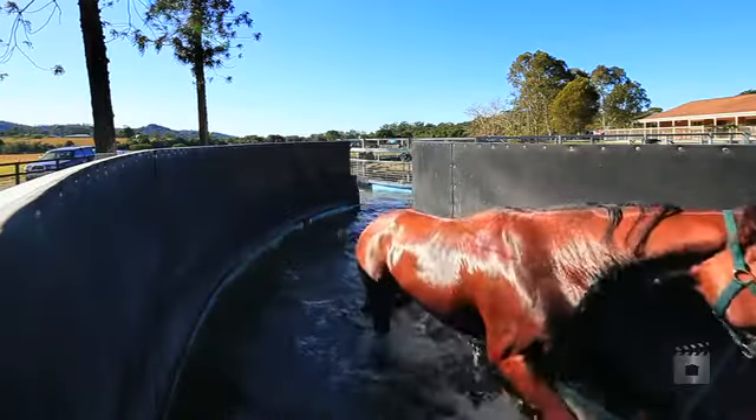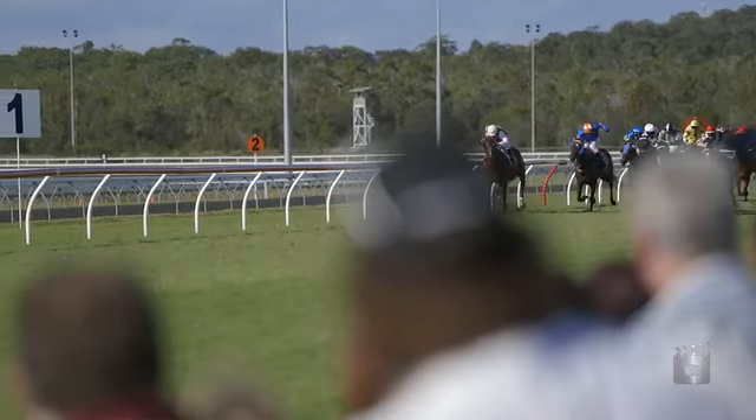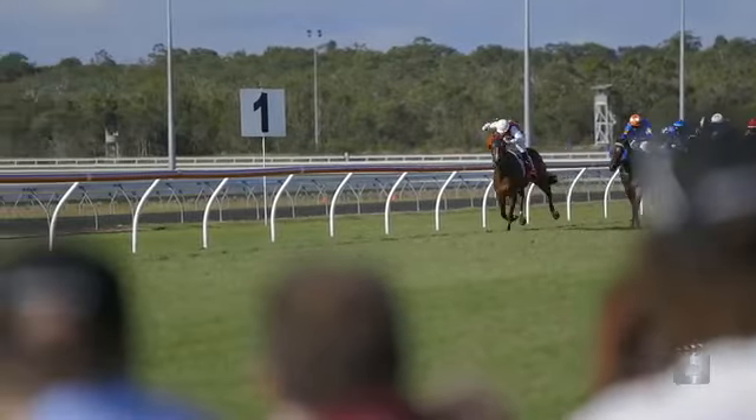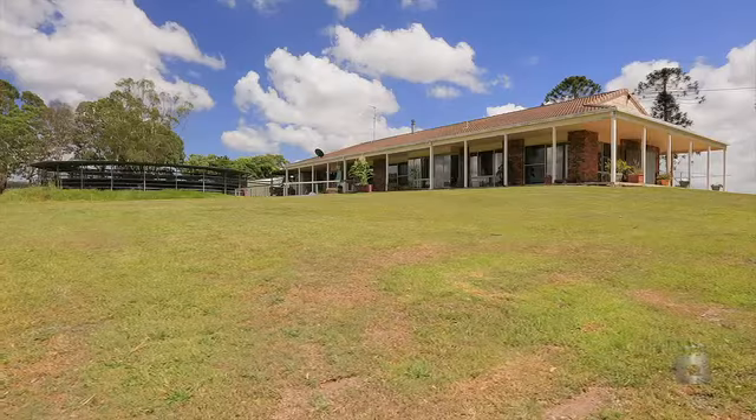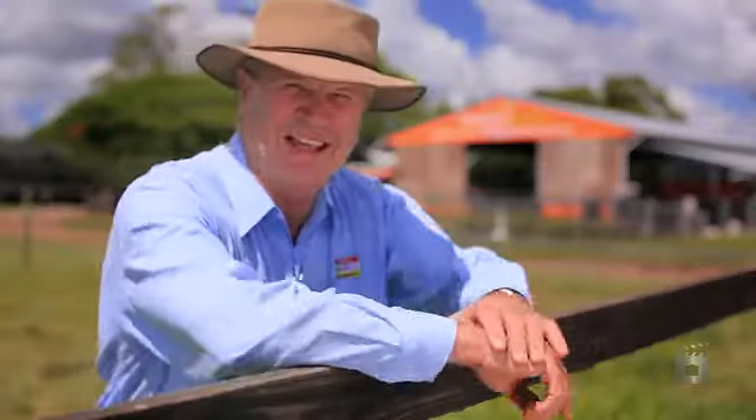Yandina Lodge is located on the Sunshine Coast, an hour and a half away from Brisbane and 25 minutes from Caloundra's Cobble Park Racecourse. Why not visit Yandina Lodge and see the excellent facilities on offer? If you like what you saw today, give me a call for further information or a personal inspection. I'd love to hear from you.